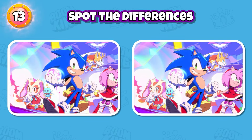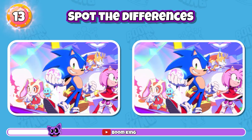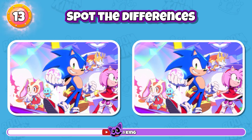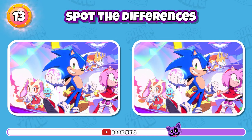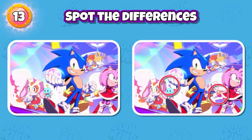Round 13: Find the differences between the two pictures. Yes, it's here and here.